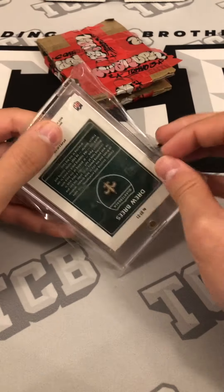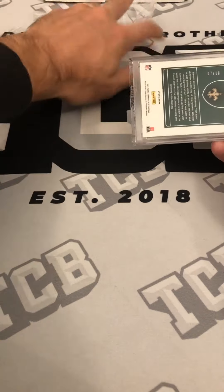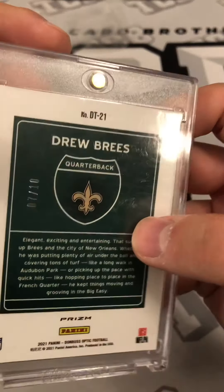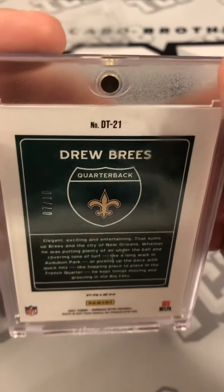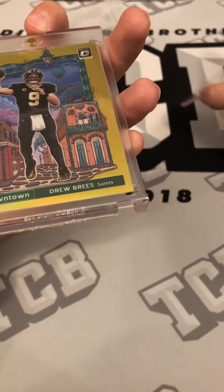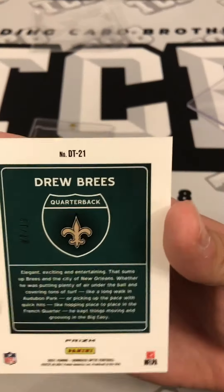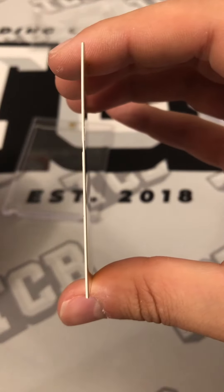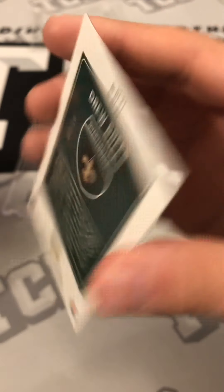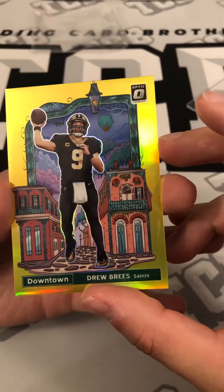Beautiful looking card. Now if I remember correctly there was a little bit of damage on the top edge — kind of tough to see with the one-touch holder. Let me take it out. There's some damage to the top edge — it's almost like an indent. You can kind of see it there on the top edge. I would definitely say it's damaged, but I knew that ahead of time.